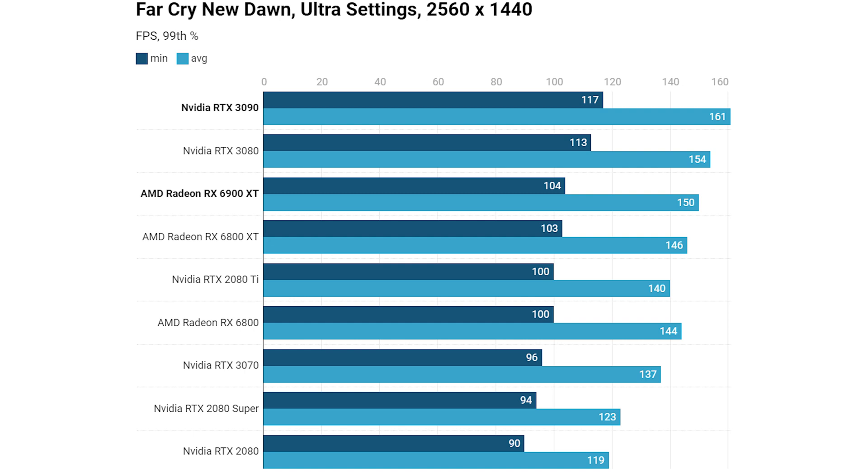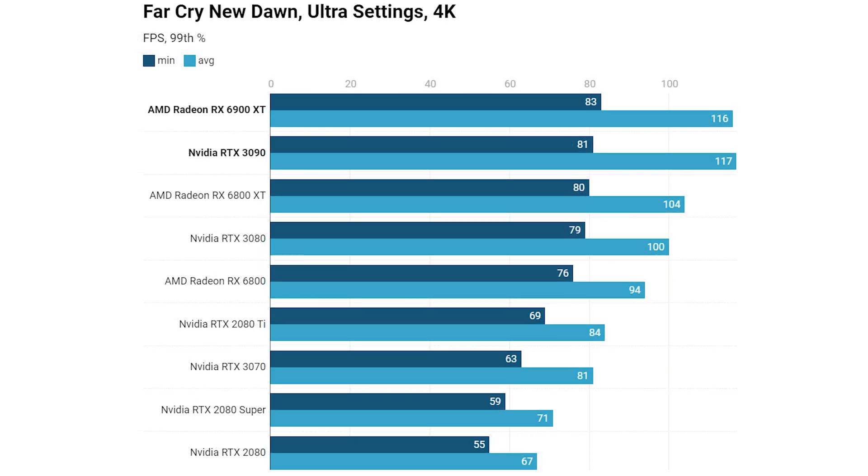Moving on to Far Cry New Dawn at 1440p, I honestly expected the 6900 XT to perform better here. Even after rerunning the benchmark with the release driver, it showed barely any more performance than the RX 6800 XT, with only the RTX 3080 and 3090 offering significantly more. At 4K however, with more GPU load and fewer CPU limitations, the 6900 XT came out as the overall winner, matching the RTX 3090 on the fastest minimum 99th percentile.